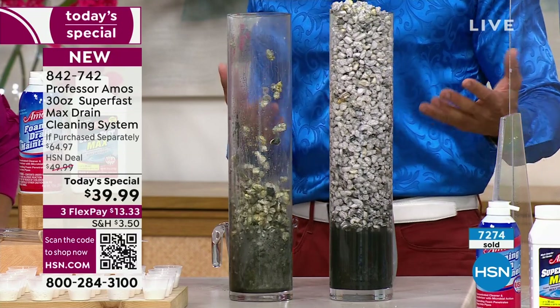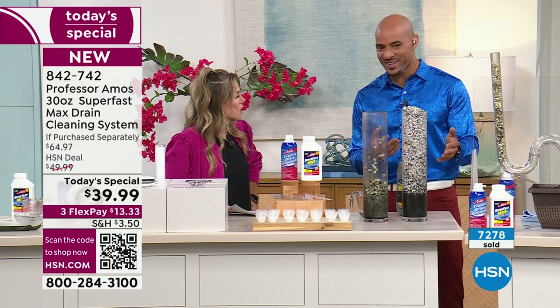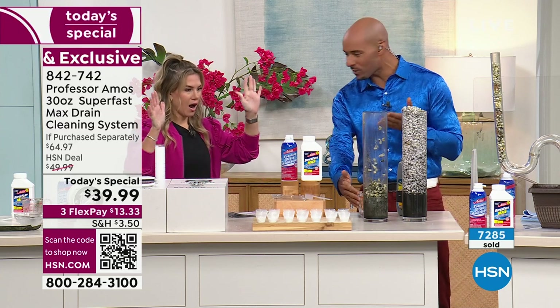We have pets at home — we don't want drain stuff, commercial chemicals coming back up into the tub, into the sink. That's why you don't want consumer products that generate a lot of heat. Use our Super Fast Max — cool, calm, and collectively.